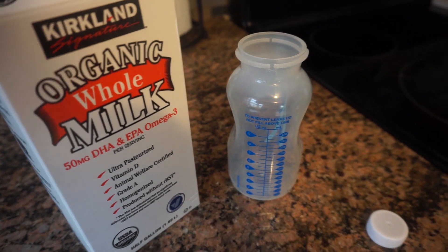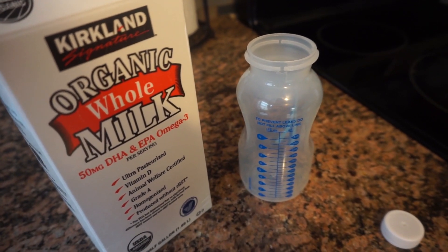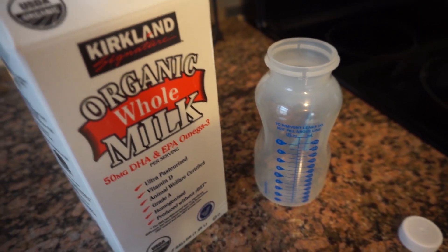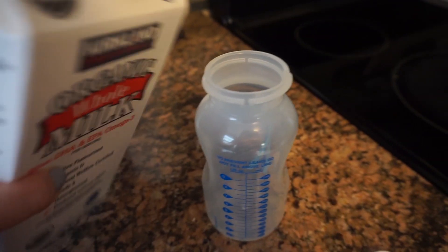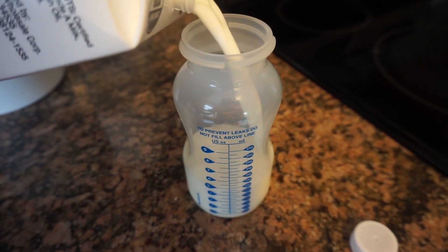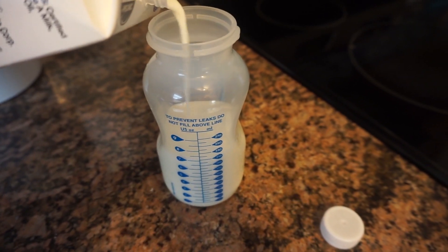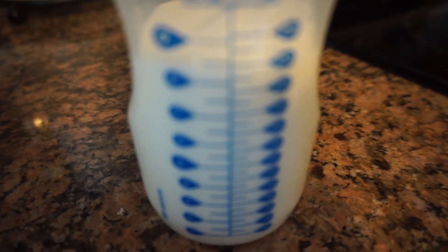At this time I'm going to warm up a bottle for Vianna. She drinks eight ounces of warm milk — she will not drink her milk cold. And yes, she's having it in the bottle. I've been trying to have her drink milk out of a sippy cup but she refuses it, so we're still in the bottle phase. She also has a bottle before bed, so she has two eight-ounce bottles a day.